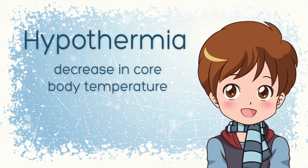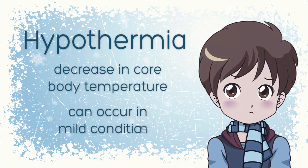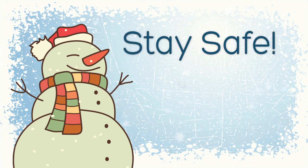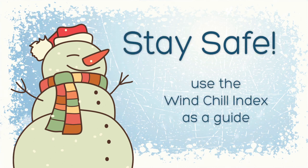Hypothermia, a decrease in the core body temperature, can occur under much milder conditions, even when the temperature is above freezing. The Windchill or feels like temperature should be used as a guide for how to protect yourself and others under cold conditions.